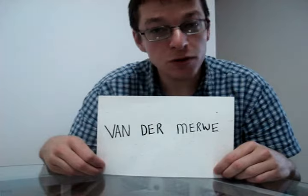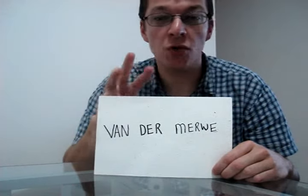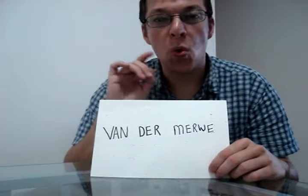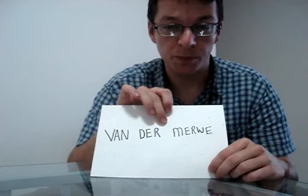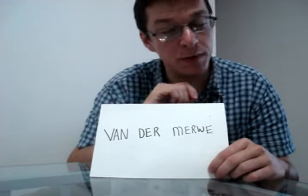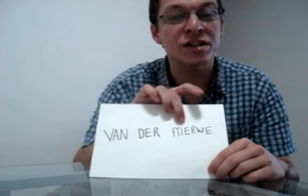My surname. Firstly, and most obviously, you will see that my surname consists of three parts: Van der Merwe. With deliberate spaces put between them. If you write my surname all joined up together, that would be wrong. So this is how it's spelled.